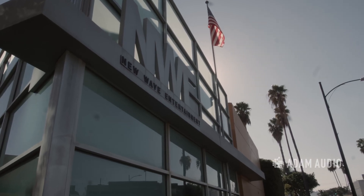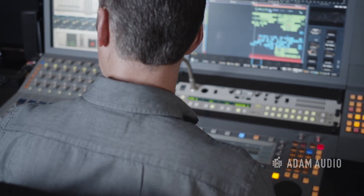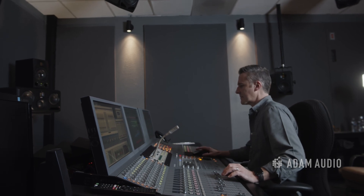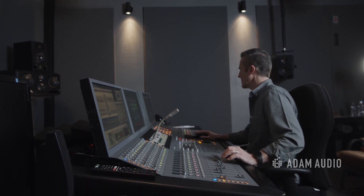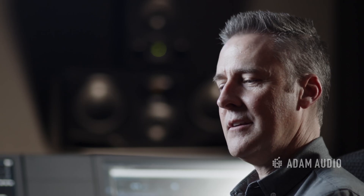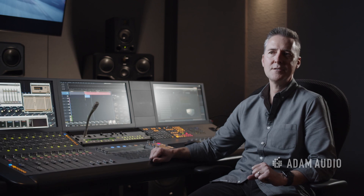My entry into this was always the idea of getting into music. So that's where my schooling was placed, internships, but got an internship right out of school that led me into post-production. That led to an opportunity to leave Dallas and come out to Hollywood to work at a facility that did both music and post-production.